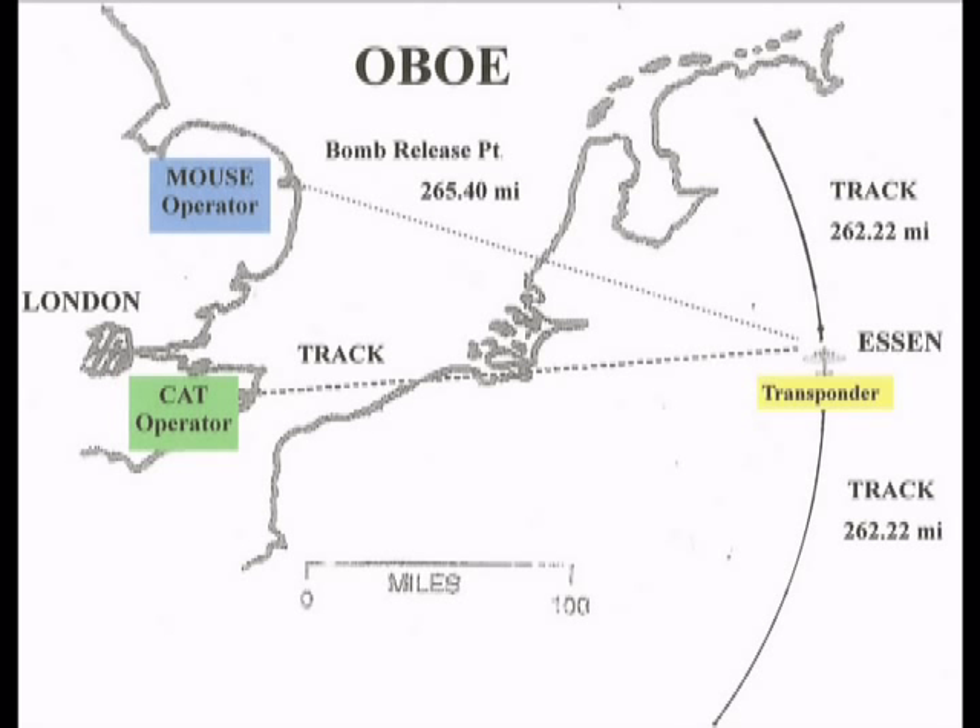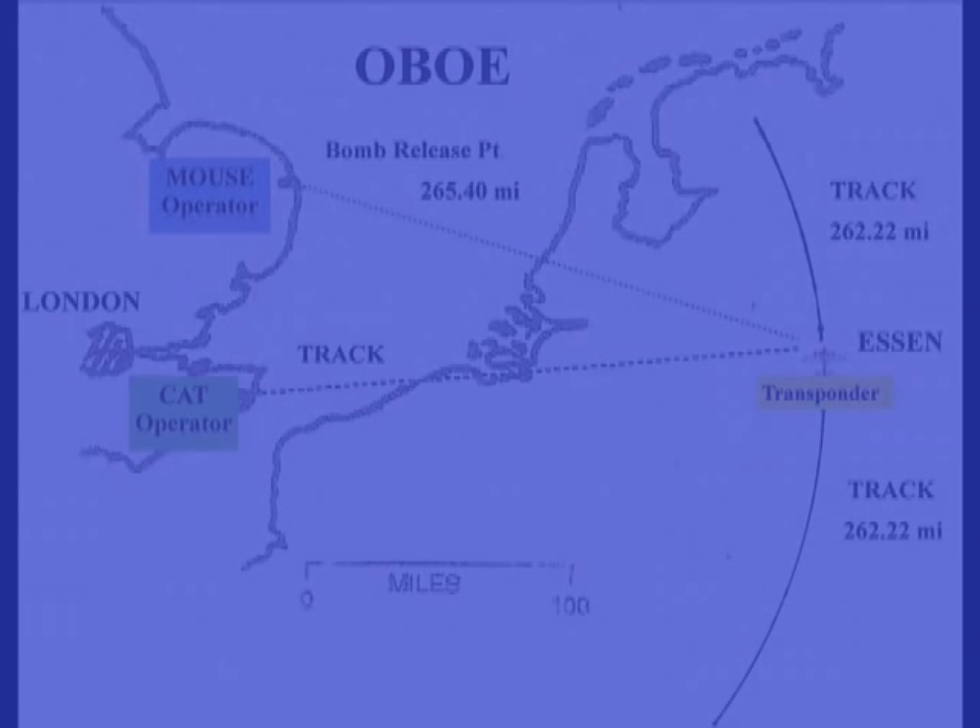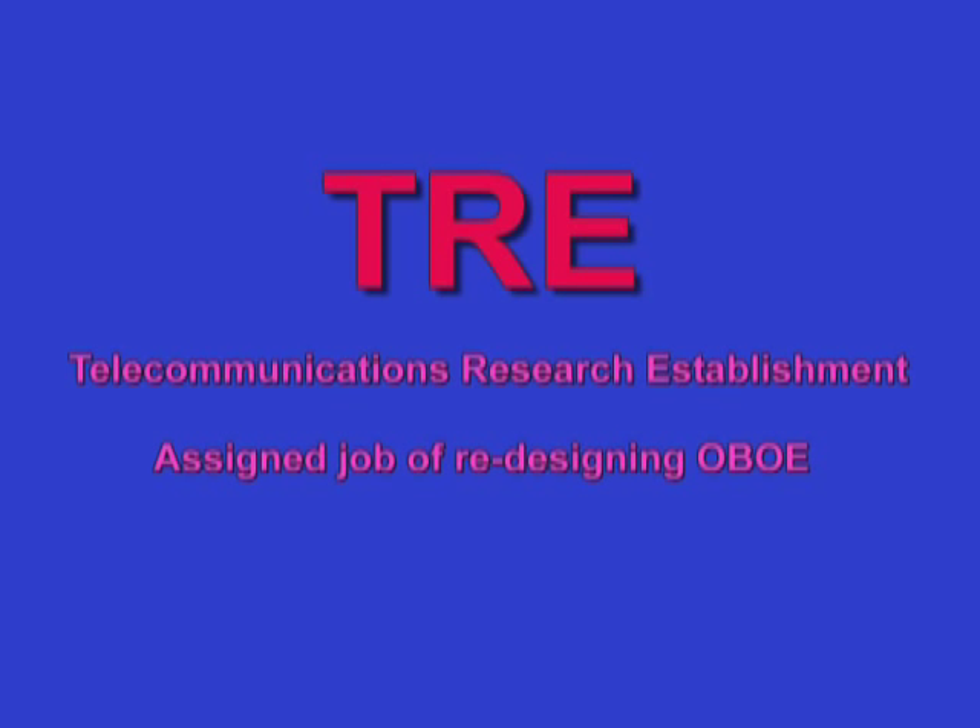The basic problem with OVO was not accuracy — indeed, it was the most precise of all blind bombing systems developed during World War II. The basic shortcoming of OVO was that operators could work with only one aircraft at a time, and this was in an era of 1,000-plane bomber raids. The Telecommunications Research Establishment, commonly called TRE, was the company assigned the problem of redesigning OVO to handle this huge fleet of bombers.